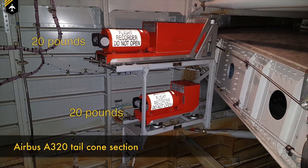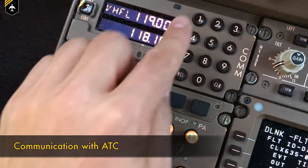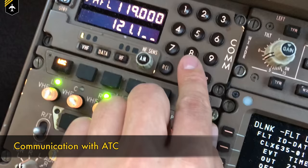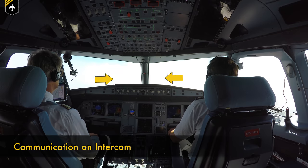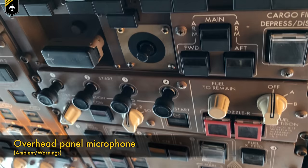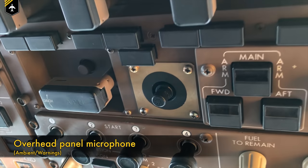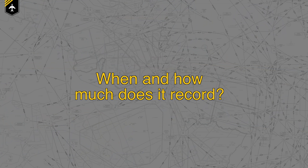Each box roughly weighs around 20 pounds and each has the size of a shoe box. One of them is the CVR, the Cockpit Voice Recorder. Picture a classic tape recorder with four microphone cables attached to it — one leading into the radio control panels to record communication between the pilots and air traffic controllers, one recording all conversations via the intercom within the cockpit, and another leading to the overhead panel microphone, recording ambient sounds of the cockpit such as engine sounds and aural warnings.